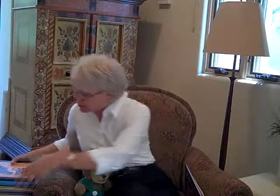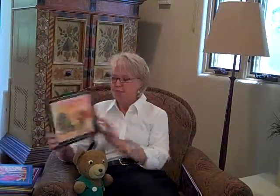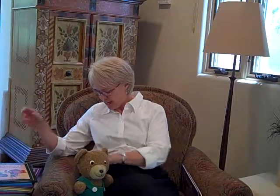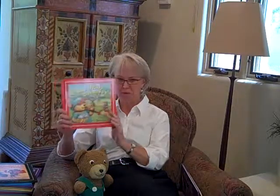We started with the Lift the Flap books, of which there are now about 14 or 15. The very first one was still one of my favorites — Corduroy's Christmas. And the very latest one is Play Ball Corduroy. I love this one because I have a son who plays baseball, so I've watched a lot of baseball.